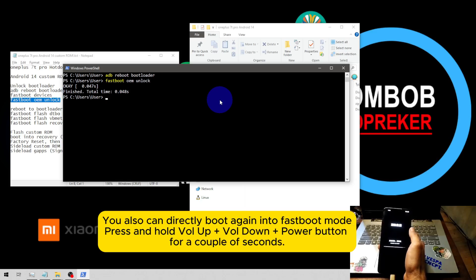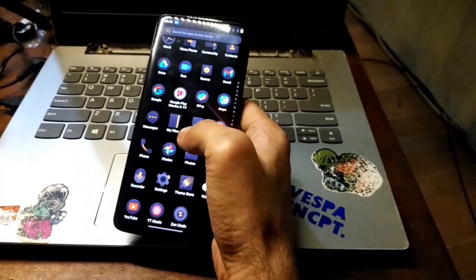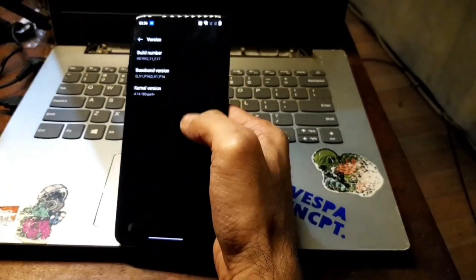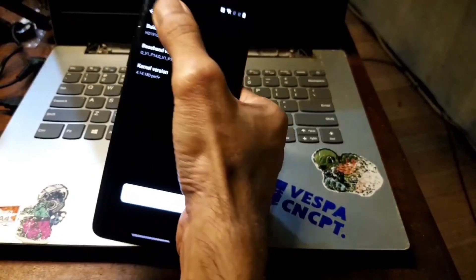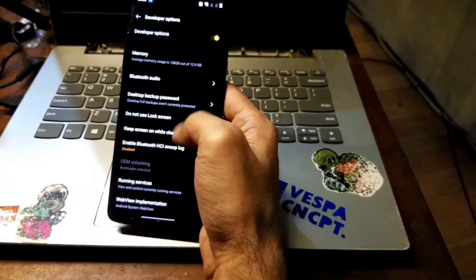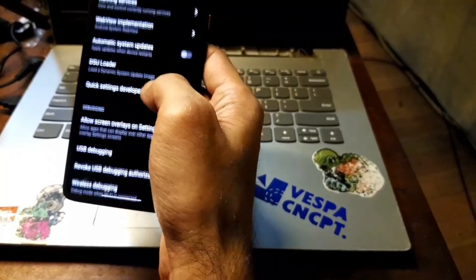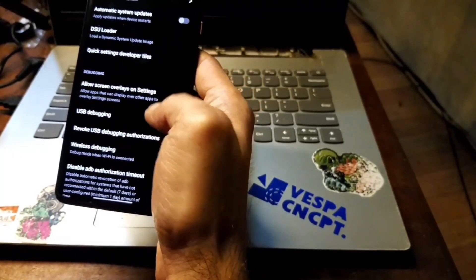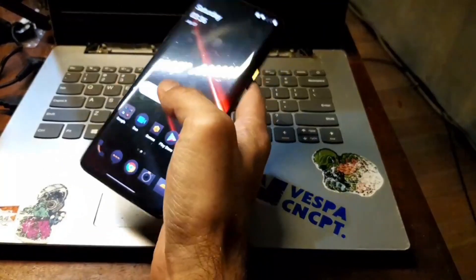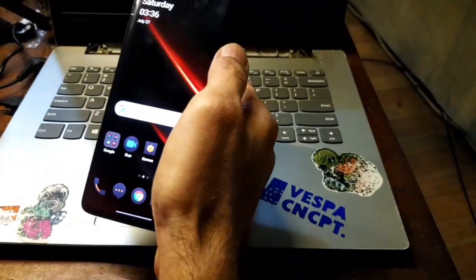Wait until it boots into the home screen. Now we are in the home screen again. Go to Settings → About Phone, tap the build number five times to enable Developer Options, then go back. In Developer Options, you can see the bootloader is now unlocked. Enable USB debugging again because we want to boot into fastboot mode. My volume down button is broken, so I have to use the ADB command to reboot into fastboot.